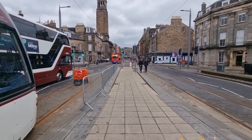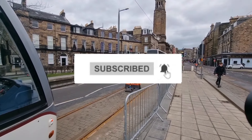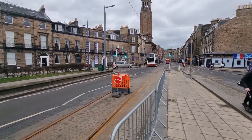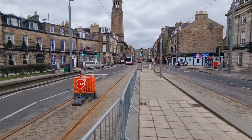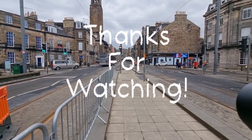If you're new to the channel, please subscribe for more videos and click that bell for notifications. I hope you enjoyed the video — thank you for watching and I'll see you in the next one. Thank you very much.